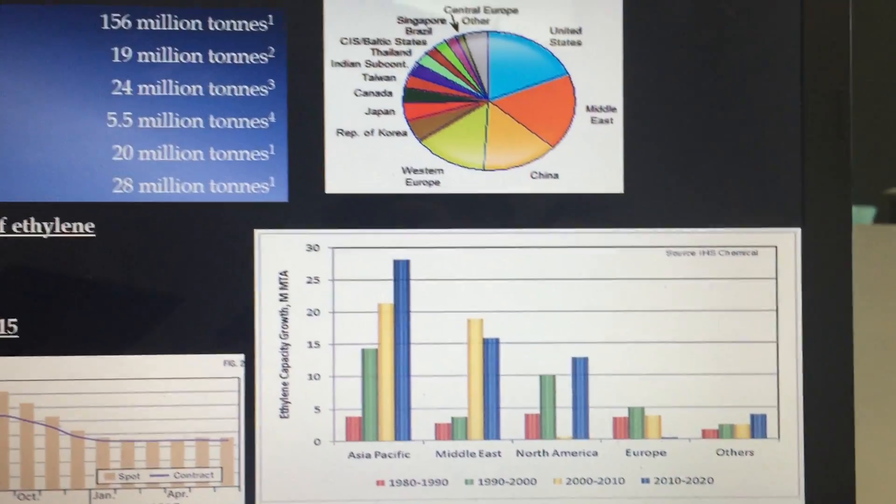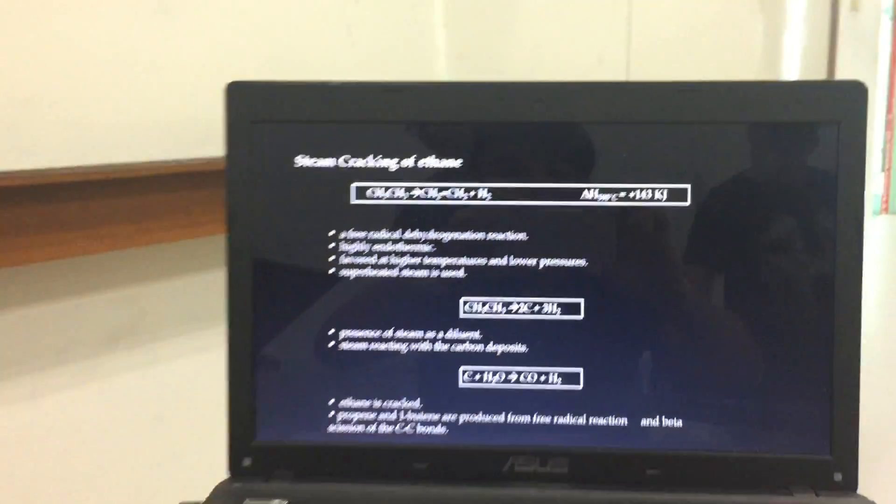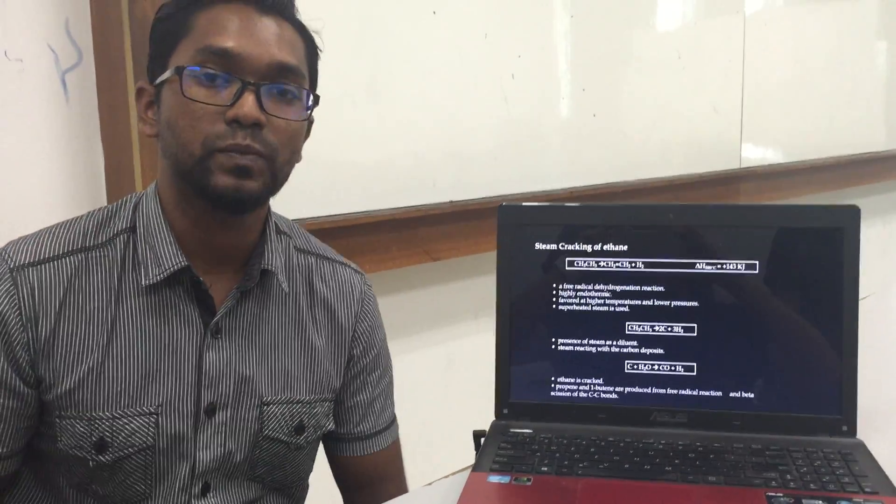Moving on to the next slide, the topic of sustainability will be presented by Rema Malar. Thank you very much.